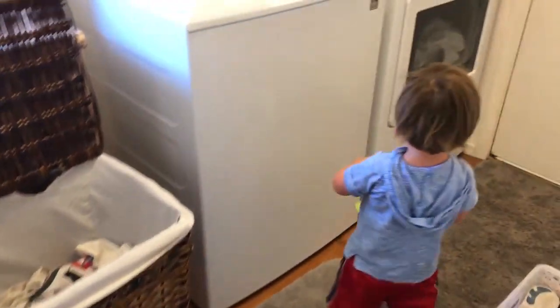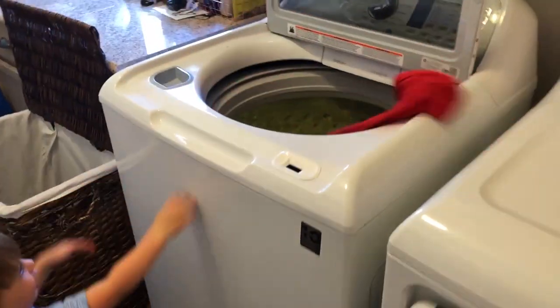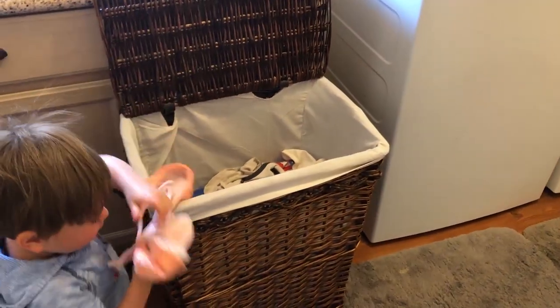Harvey is helping mommy with the laundry — just another toddler responsibility. He's taking the clothes from the hamper and he's putting them into the washer.